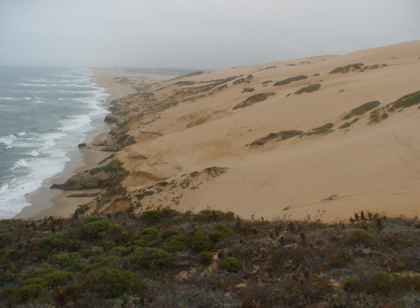The Guadalupe-Nipomo Dunes National Wildlife Refuge is a 2,553-acre protected area located along the central coast of California, in southern San Luis Obispo and northern Santa Barbara counties.